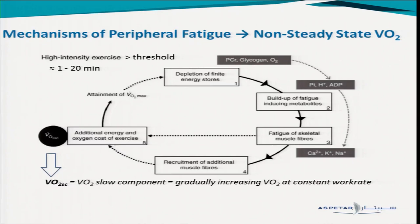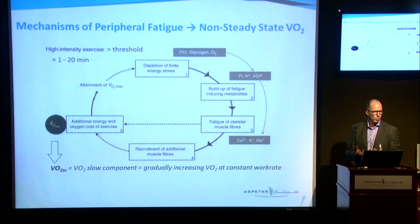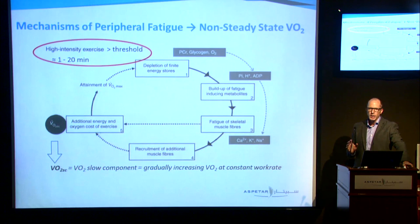What's really happening is that the mechanisms of peripheral fatigue are taking off above threshold — that's the importance of threshold. Below threshold, there's minimal peripheral fatigue occurring. We're talking about high-intensity exercise above threshold, referring to tasks in the range of about 1 to 20 minutes. Once we go longer than that, we get down to around about threshold in the 30 to 40 minute range.